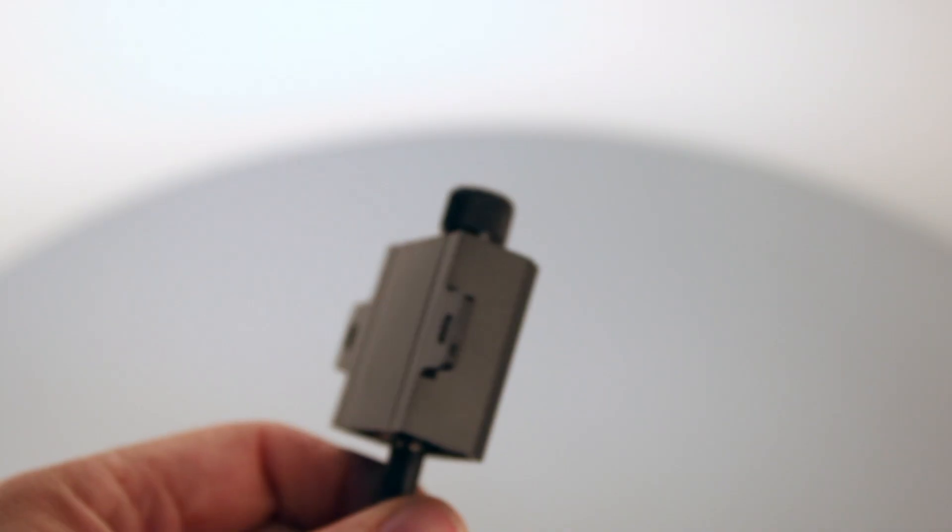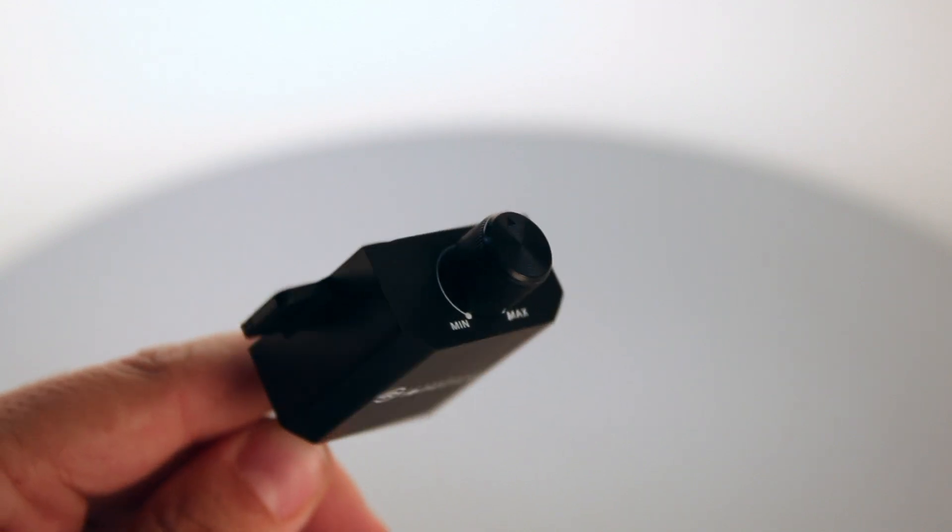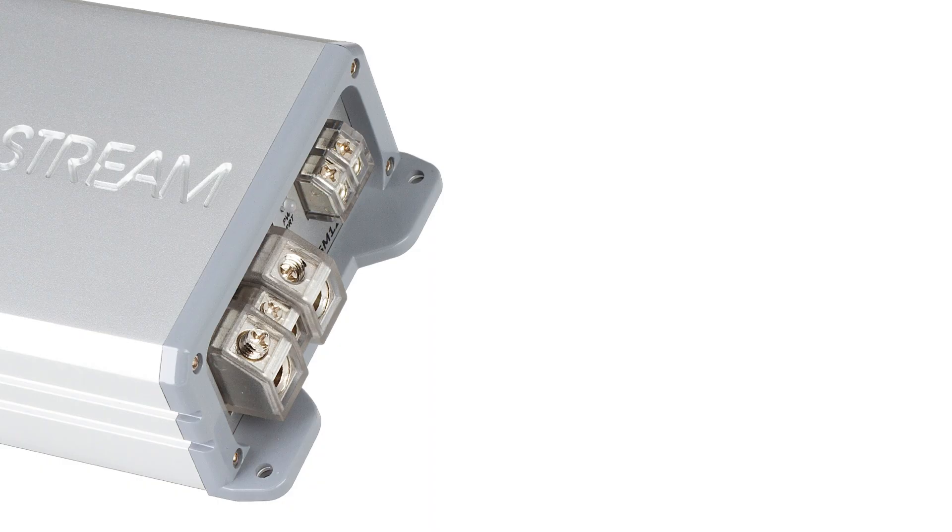Minimal power requirements, ultra micro footprint, unbelievable sound quality, and easy install make Reserve Microamplifiers great for any application.